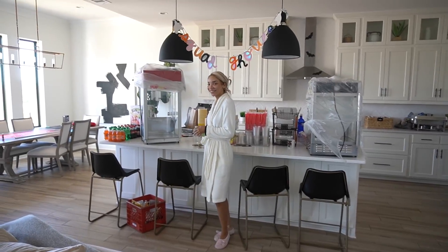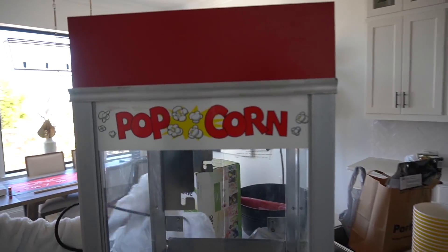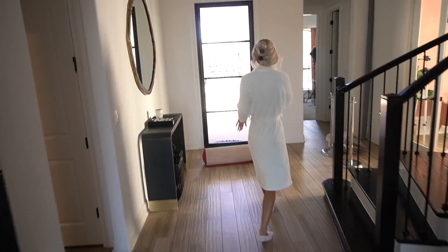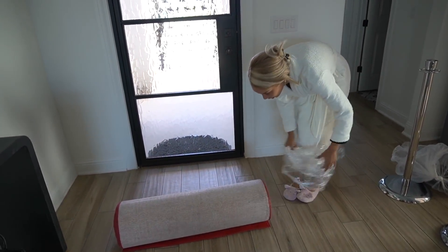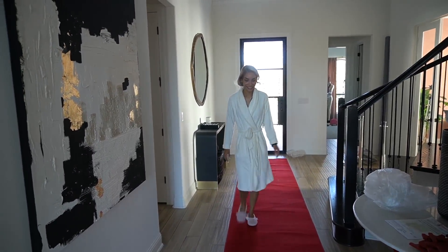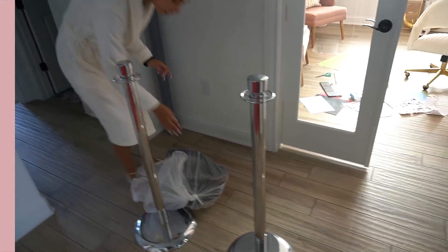Rentals got delivered — I'm excited. Popcorn machine, wow. Pretzel machine. The other rentals are a real red carpet — not that little fake paper thing from Amazon. This is nice though. So this is where the red carpet is going to be. And I also got the velvet ropes to block off the red carpet. Let's get ready!